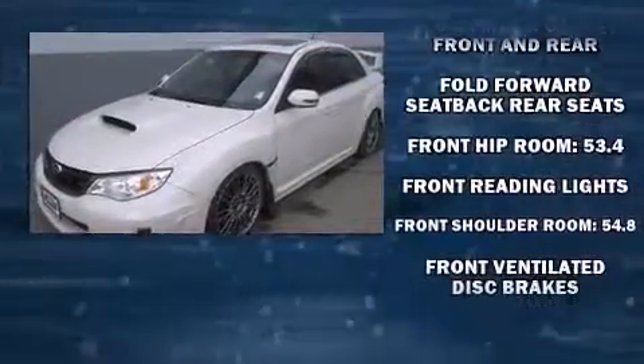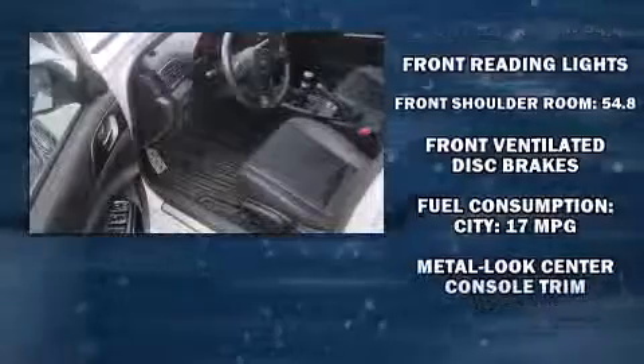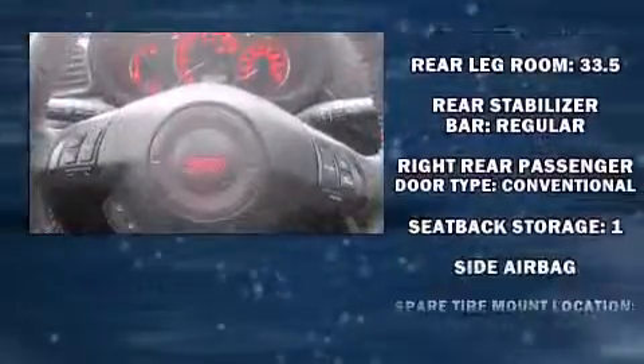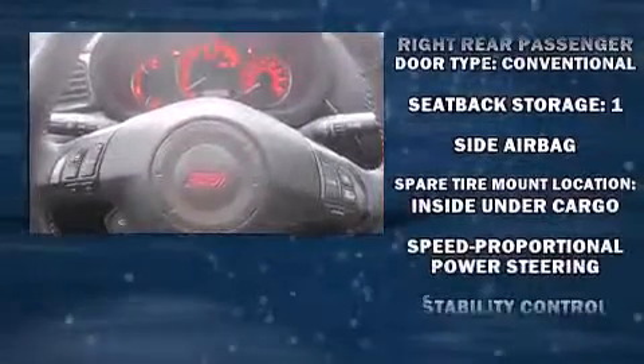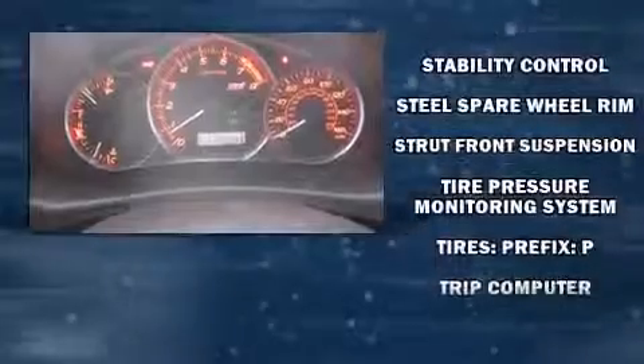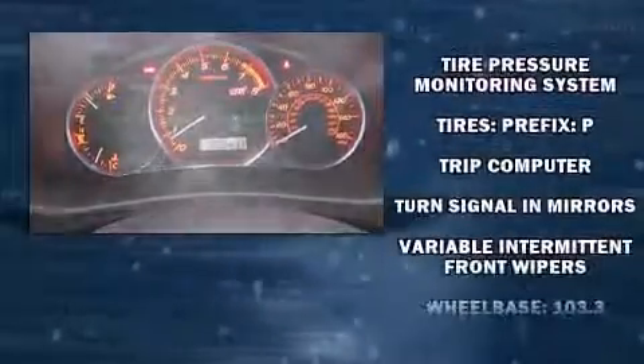Subaru also prioritized safety and security with features such as dual front impact airbags, front side impact airbags, traction control, a panic alarm, and four-wheel disc brakes with AVS. With electronic stability control supplementing mechanical systems, you'll maintain precise command of the roadway.